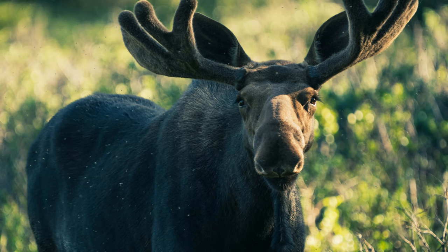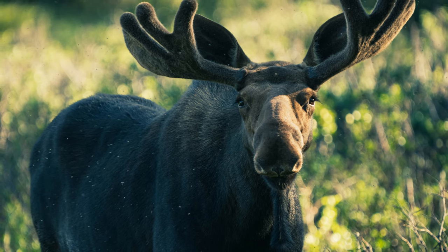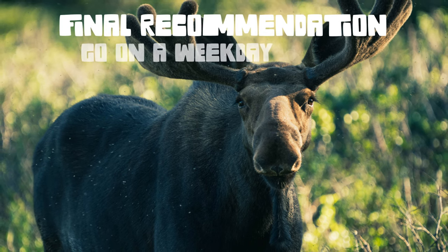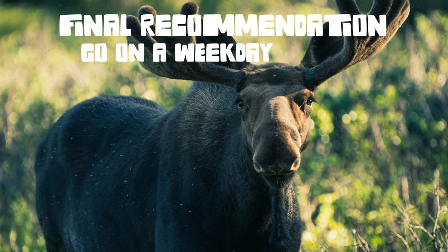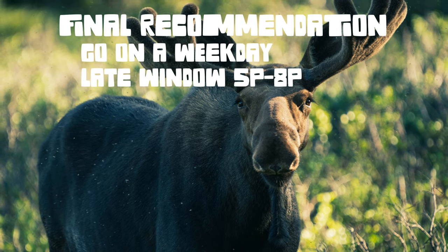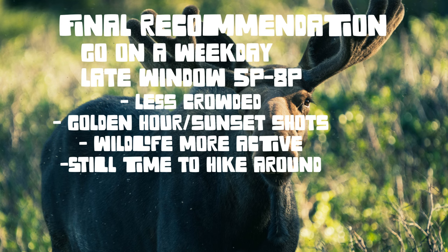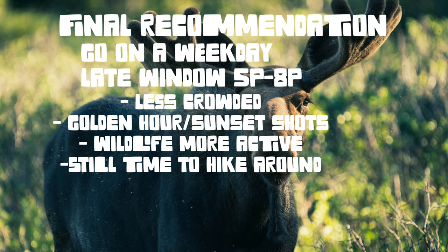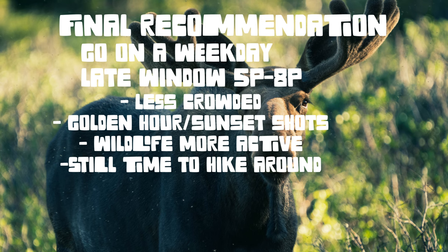Now for my final recommendation on the best plan of attack for Brainerd Lake wildlife photography. I would go on a weekday if possible. If weekends are all that are available to you, you're going to be fine — but I would take that late time slot: the 5 p.m. to 8 p.m. entry window. I like that entry time for two reasons. First, that gets you there with the least amount of people. This timed entry — the late one — is by far the least popular, so it's easy to get and you will run into the fewest people. And that also gets you in the park for that ever-important golden hour.